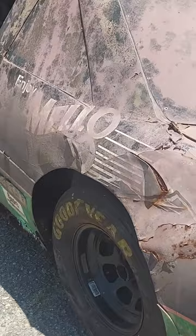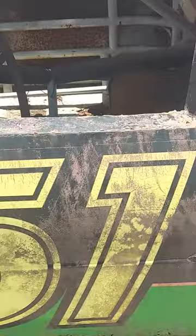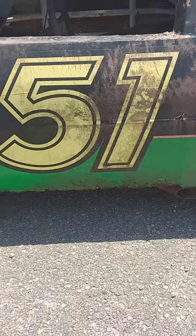Obviously it needs a lot of work. This was driven by good old Cole Trickle, aka Tom Cruise — the good old number 51, Rowdy.